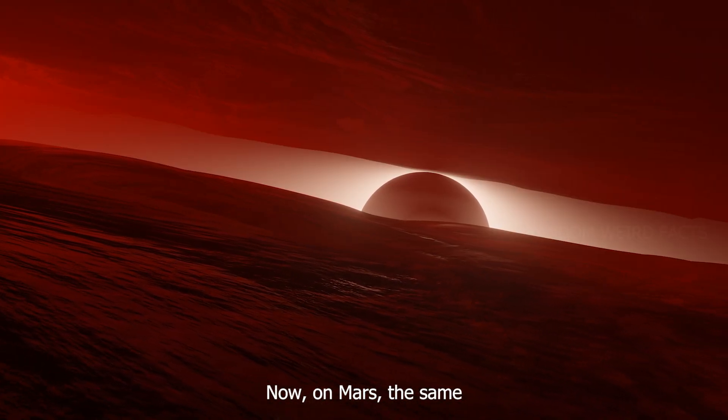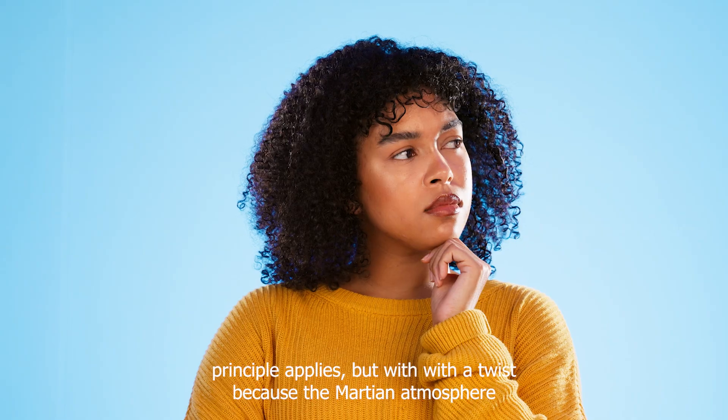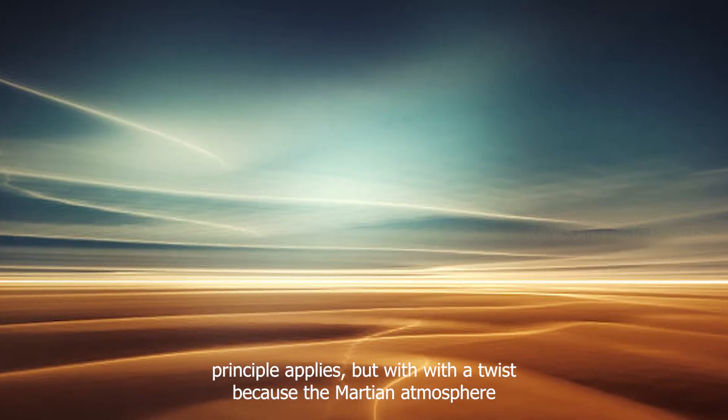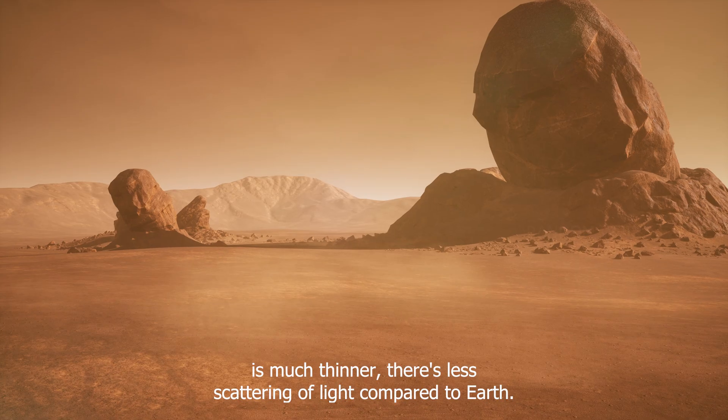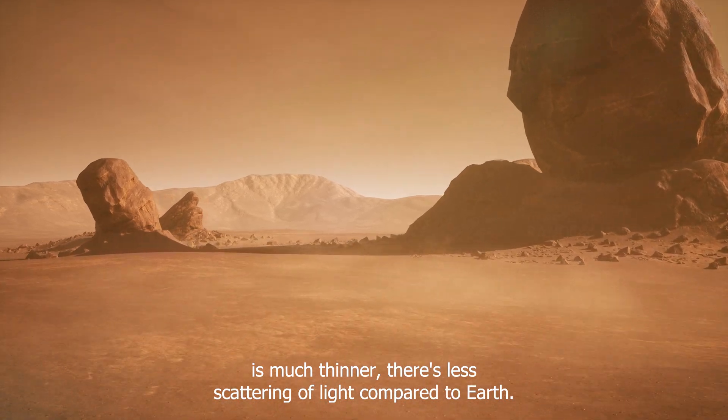Now, on Mars, the same principle applies, but with a twist. Because the Martian atmosphere is much thinner, there is less scattering of light compared to Earth.